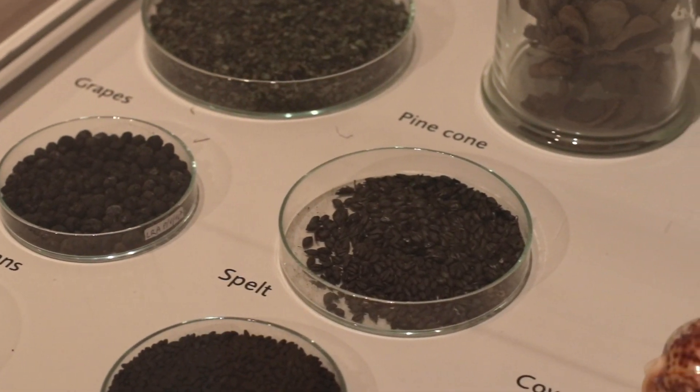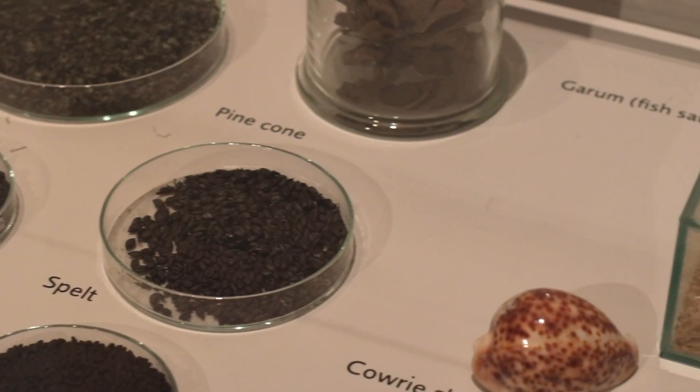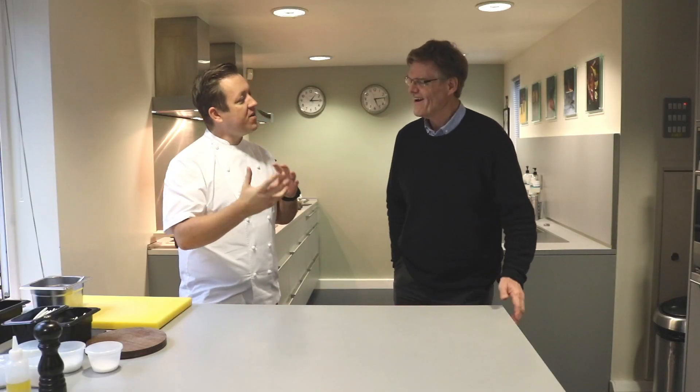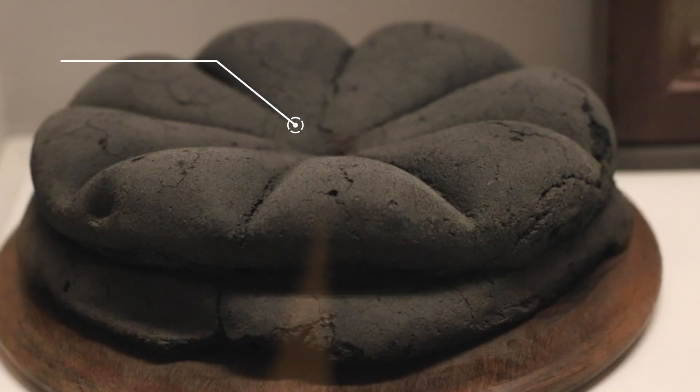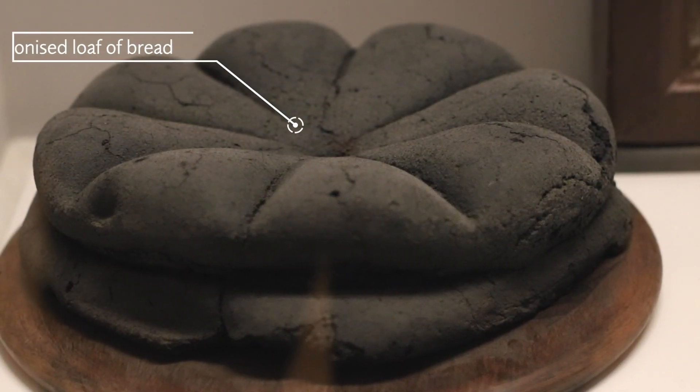I hope we've kind of linked back into the carbonised ingredients that you've got on display there, but also taken the forms of some of the dishes. The first thing we were all particularly taken by was your carbonised loaf of bread.